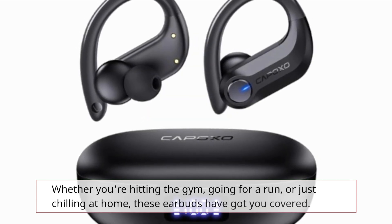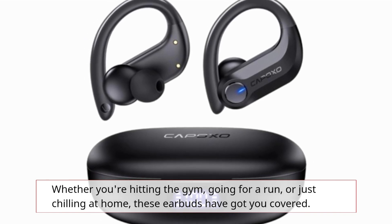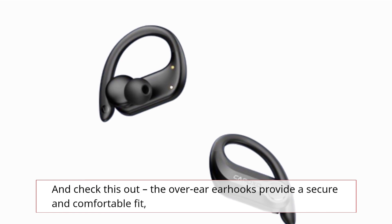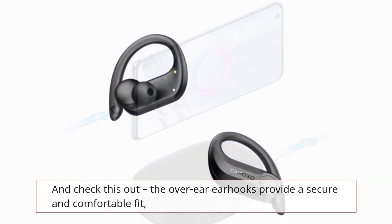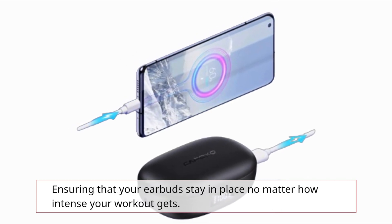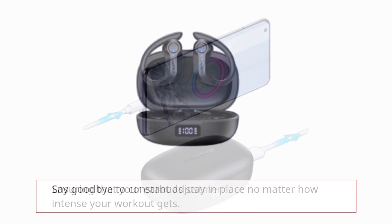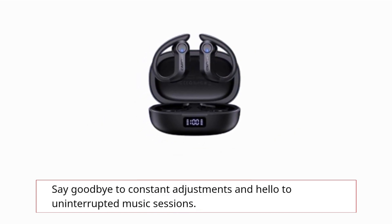Whether you're hitting the gym, going for a run, or just chilling at home, these earbuds have got you covered. The over-ear hooks provide a secure and comfortable fit, ensuring that your earbuds stay in place no matter how intense your workout gets. Say goodbye to constant adjustments and hello to uninterrupted music sessions.